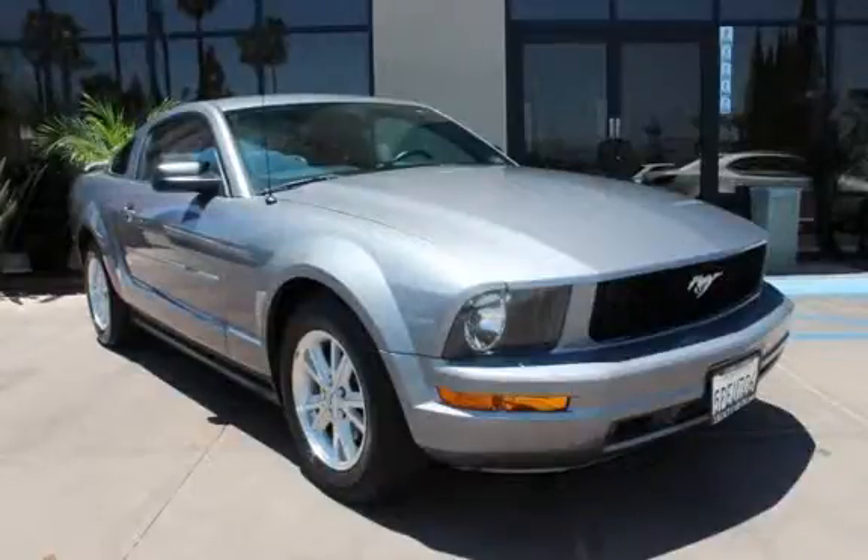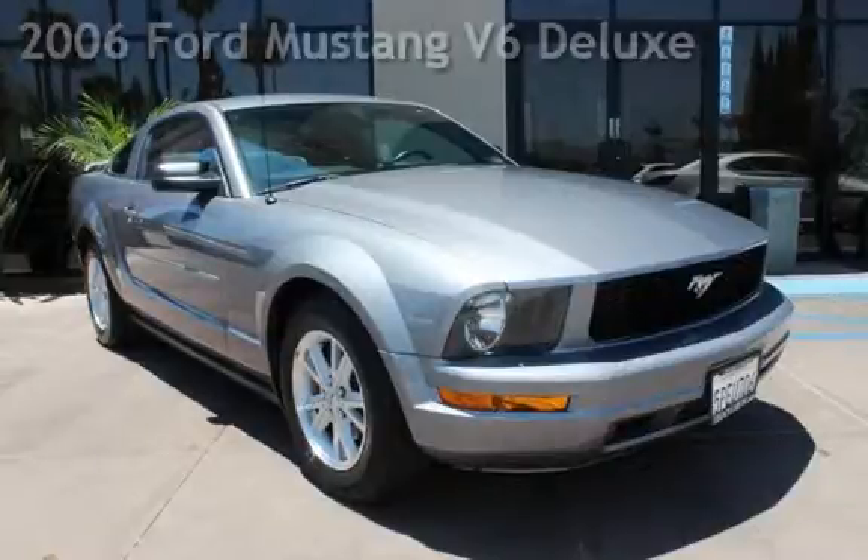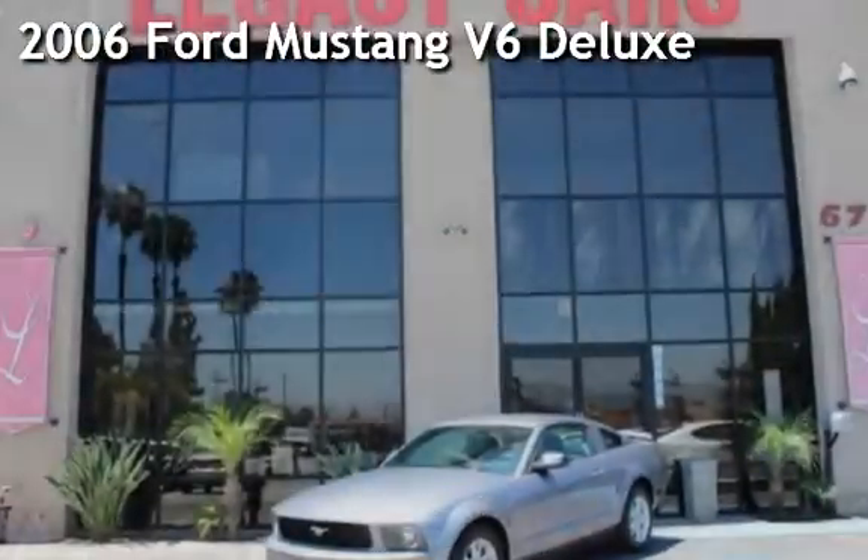Power windows, power door locks, and leather seats. Presenting a pre-owned 2006 Ford Mustang V6 Deluxe.